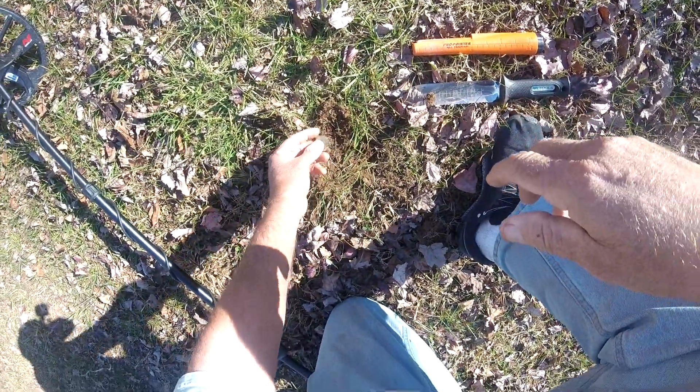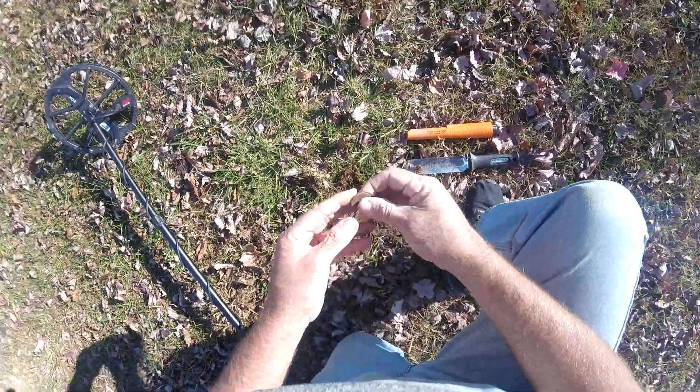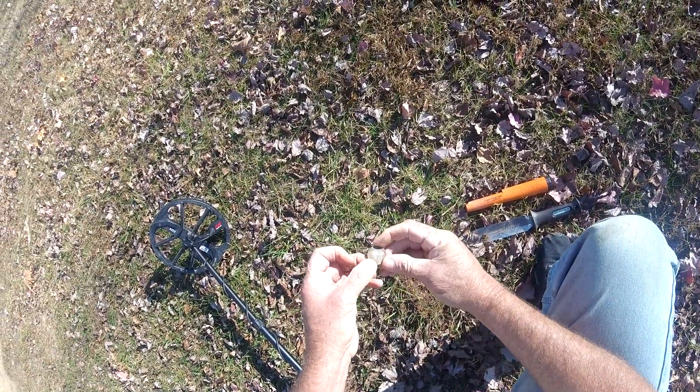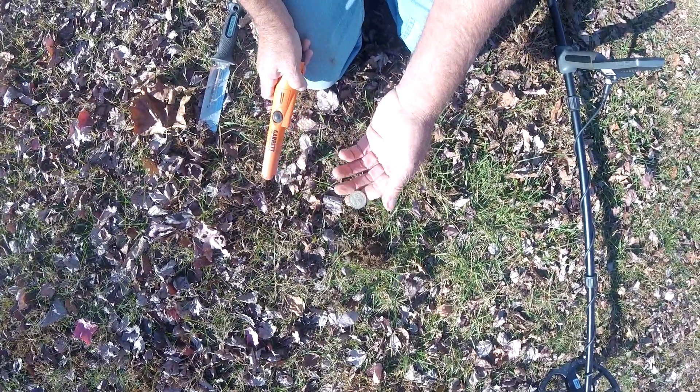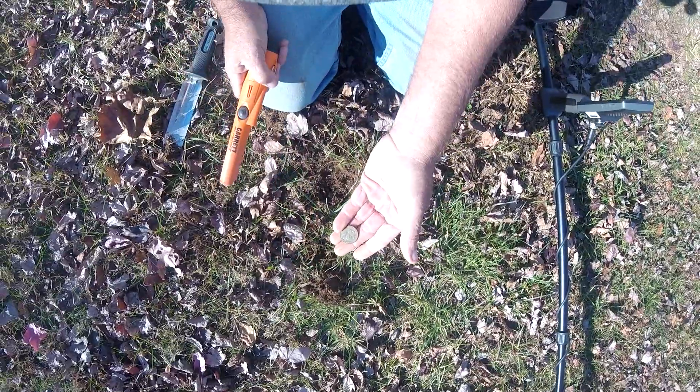Just got a quarter here — one of the new ones. I was checking the hole and right next to it found another quarter.